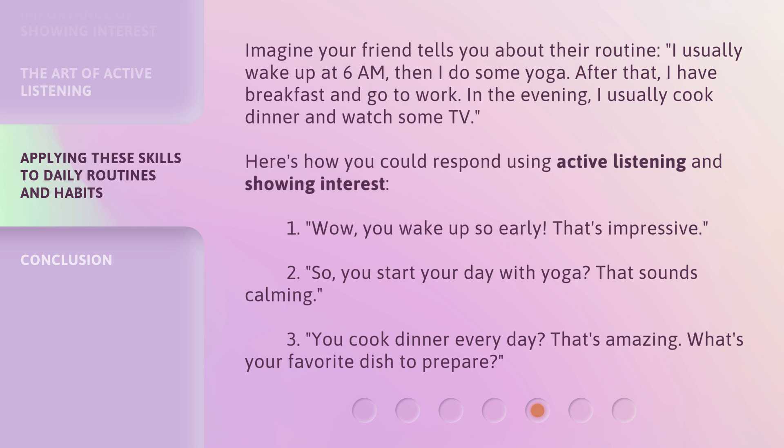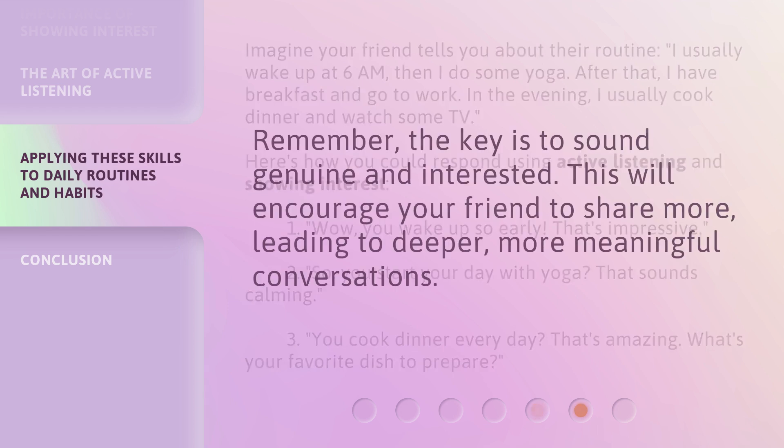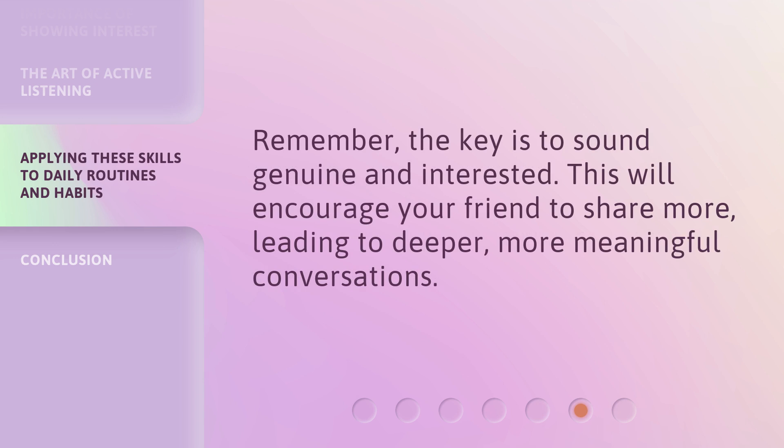Second: 'So, you start your day with yoga? That sounds calming.' Third: 'You cook dinner every day? That's amazing. What's your favorite dish to prepare?' Remember, the key is to sound genuine and interested. This will encourage your friend to share more, leading to deeper, more meaningful conversations.